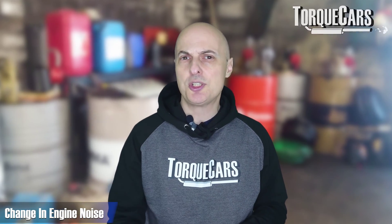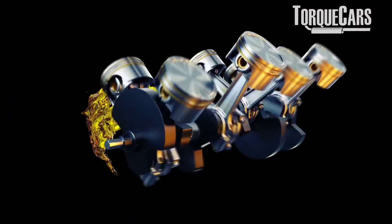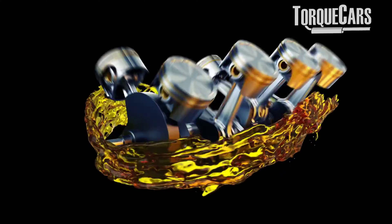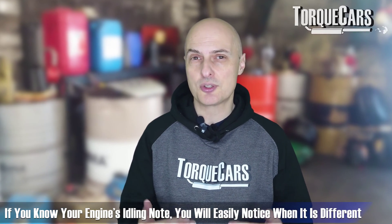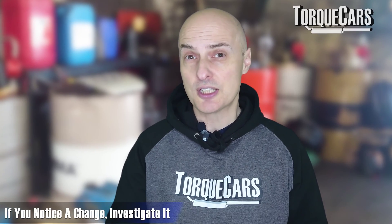You might notice a change in engine noise. As the oil pressure drops, the lubrication drops and friction increases. You may hear a rattle from the top of the engine where the oil is just not getting up there to refresh the parts. This is often most noticeable when the engine has just started up, when it's fairly cold and idling. Get used to the standard engine notes when it's idling, and if that changes, investigate oil pressure problems.